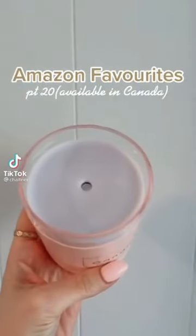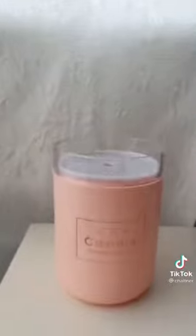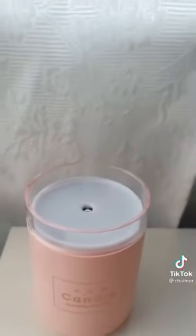Amazon favorites, available in Canada — this is a humidifier shaped as a candle. I use it beside my bed at nighttime, it is perfect. It also has a lamp on it and it comes in a few different colors.